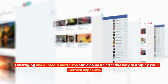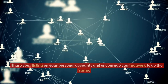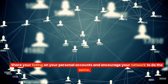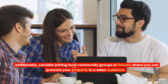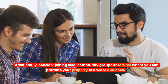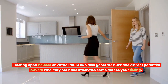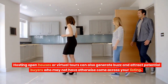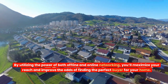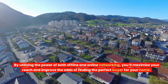Leveraging social media platforms can also be an effective way to amplify your home's exposure. Share your listing on your personal accounts and encourage your network to do the same. Additionally, consider joining local community groups or forums where you can promote your property to a wider audience. Hosting open houses or virtual tours can also generate buzz and attract potential buyers who may not have otherwise come across your listing. By utilizing the power of both offline and online networking, you'll maximize your reach and improve the odds of finding the perfect buyer for your home.